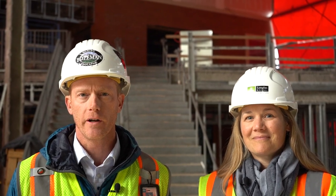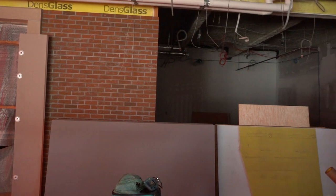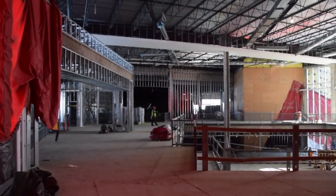Behind me is going to be the main admin and admissions area. Here in the Commons will be a general hangout space for students. Right behind us will be a monument stair where students can sit, eat lunch, and spend time together. Students will have lunch all in the Commons on the first and second floor, though we do have open campus. The monument stair will lead to the two-story library.